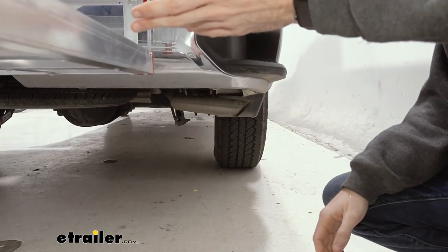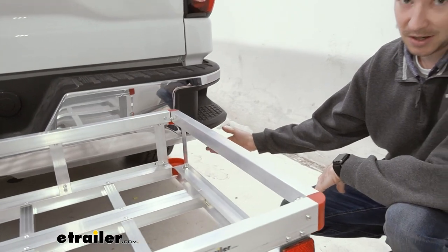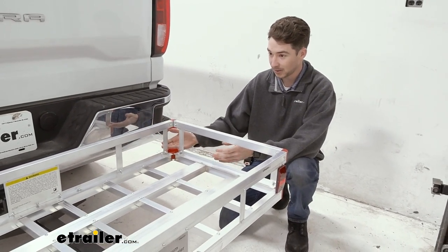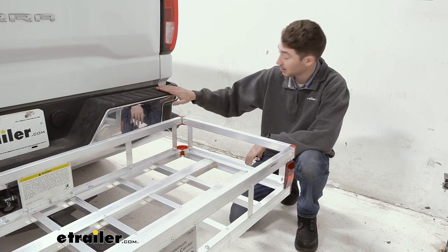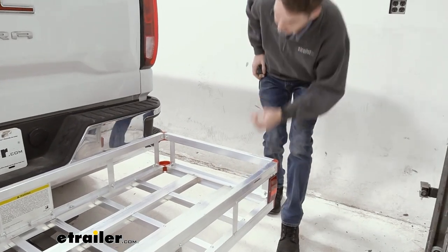One thing we like to talk about with these hitch cargo carriers is the potential for heat damage as it relates to the exhaust of your vehicle. Sometimes if you have canvas bags and your exhaust is blowing straight out, the heat will actually damage what you're carrying. In the case of our Sierra here, there's only one exhaust and it's down and away, so that's not something we're going to have to worry about.